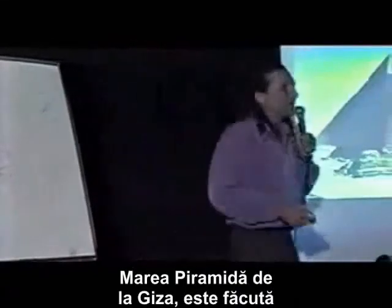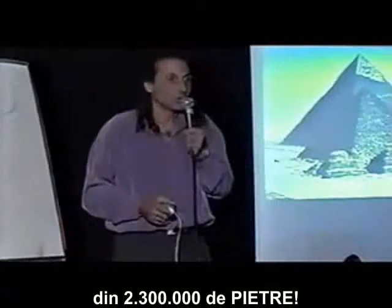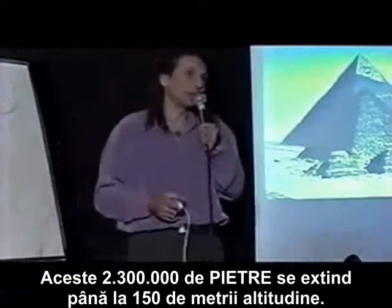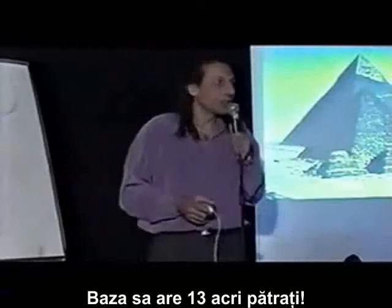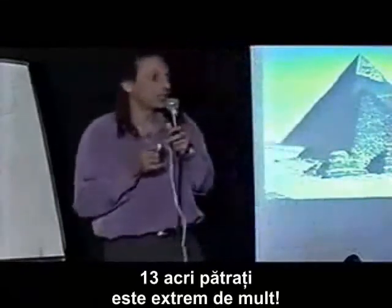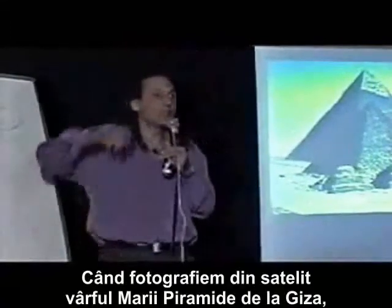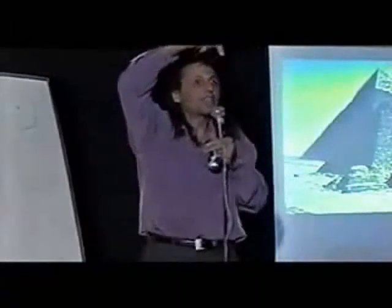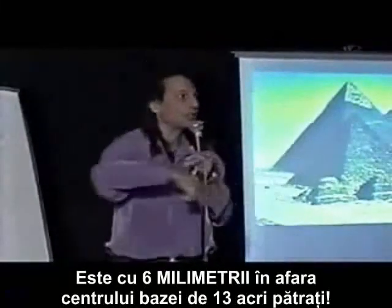The Great Pyramid of Giza is made of 2,300,000 stones. It stands at 481 feet in altitude. Its base is 13 square acres — that is extremely large. When you take satellite survey pictures of the apex of the Great Pyramid at Giza, it is one quarter of an inch off the center of the base — that's across 13 square acres.